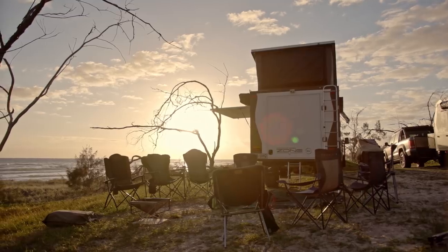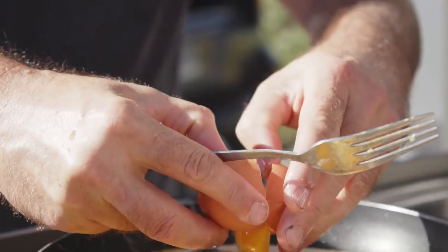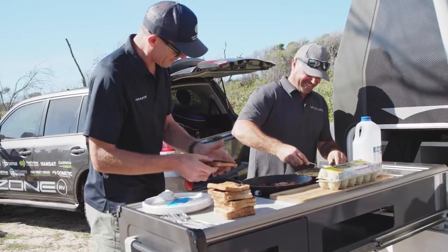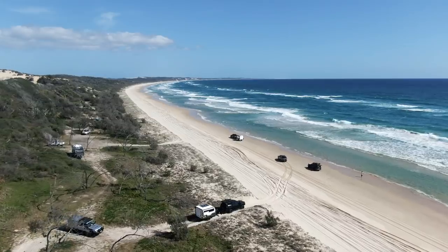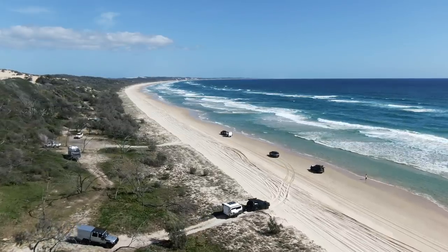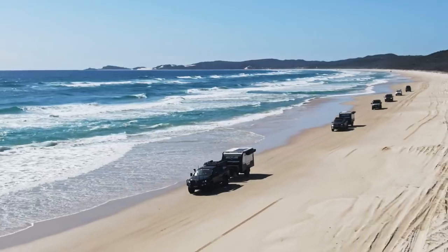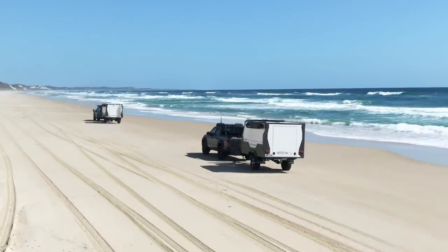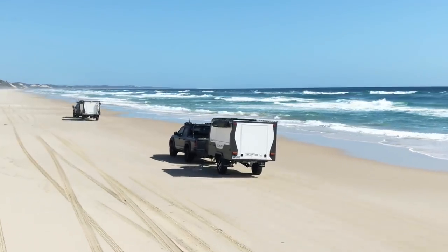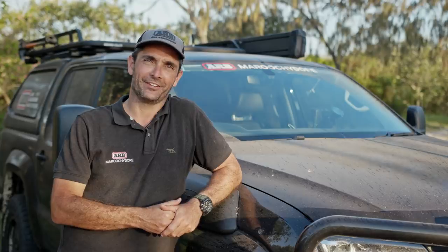We're just at our camp just south of Nangala Rocks, about 5 kilometres back up the beach. Having breakfast now and talking about getting back up there. With beach driving, conditions change literally day by day with the winds — you get track reports from people, but you never know the exact conditions until you get there, as we found at Nangala Rocks.